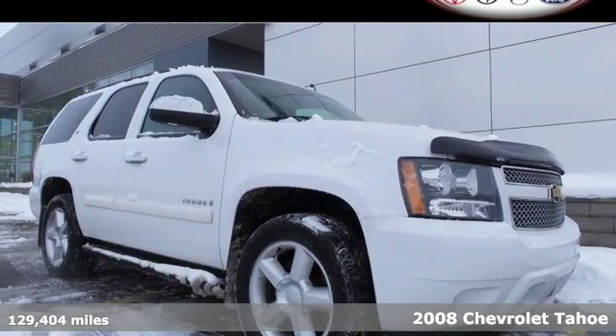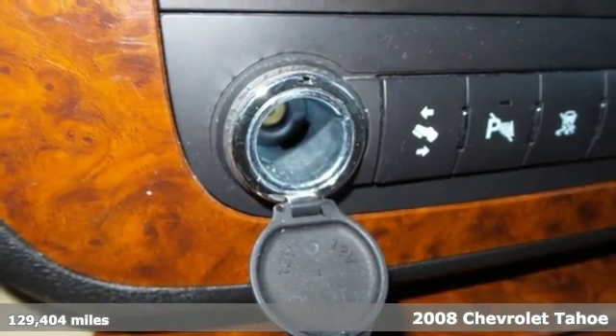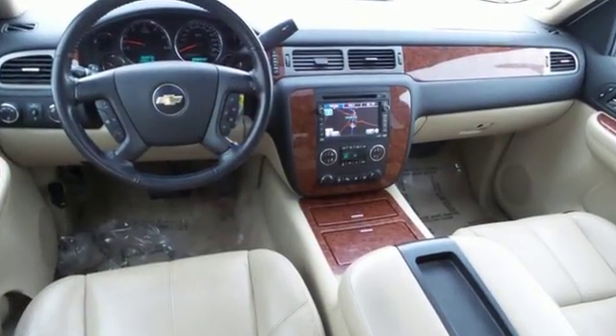It's a 2008 Chevrolet Tahoe. Advanced safety features include driveline traction control, electronic stability control with proactive roll avoidance, multiple airbags, and four-wheel anti-lock vented disc brakes.